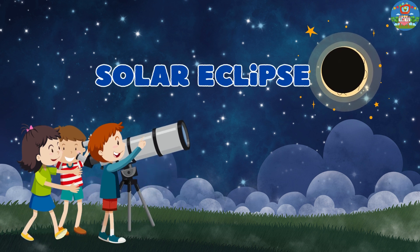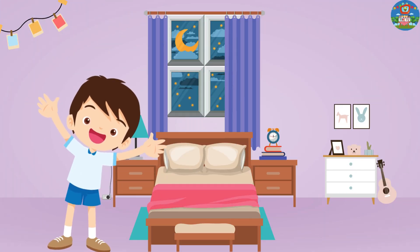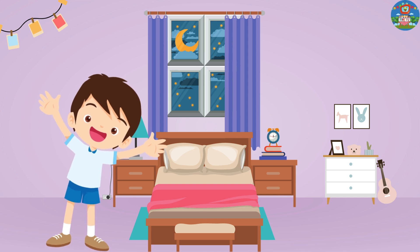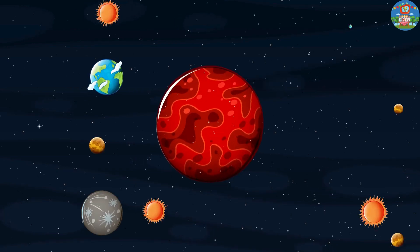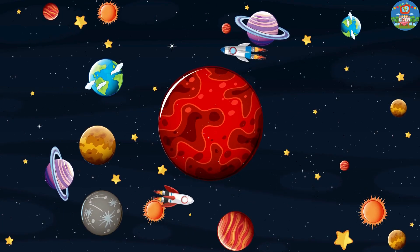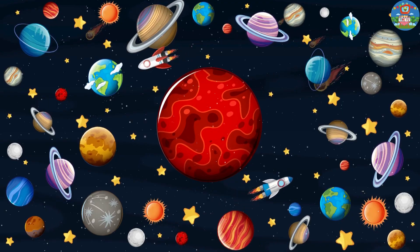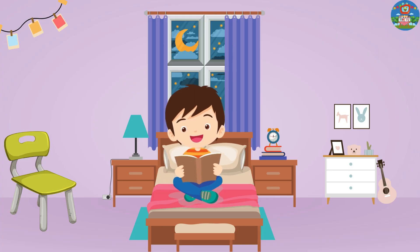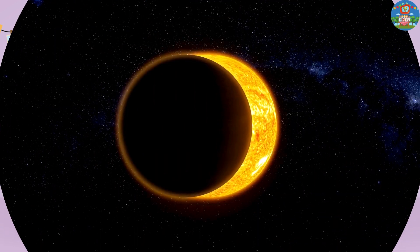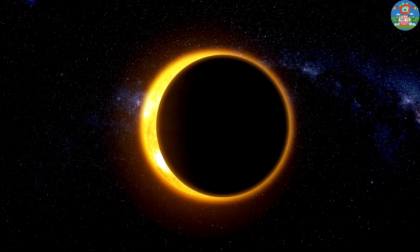Hey little ones, today let's see about solar eclipse. There lived a little boy named Timmy, who loved to explore the wonders of the universe. Timmy was always curious about the stars, the planets, and everything in between. One day, as he was reading his favorite book about space, he stumbled upon a fascinating chapter about solar eclipses.